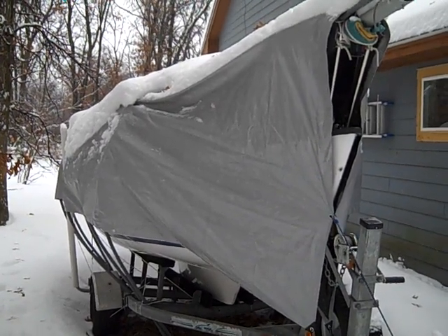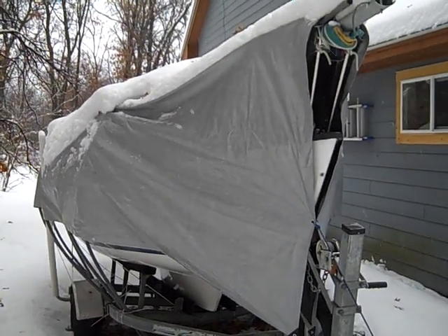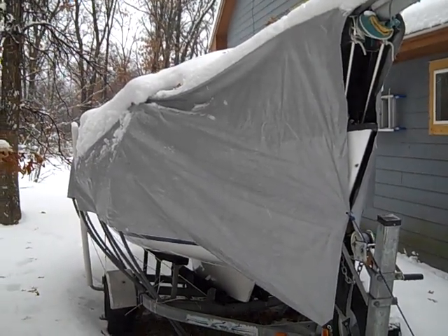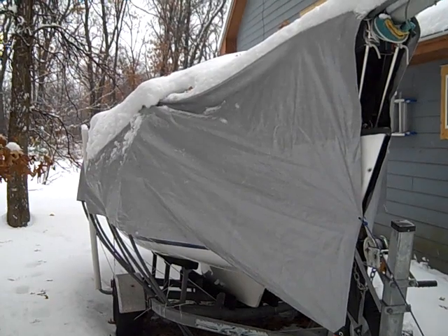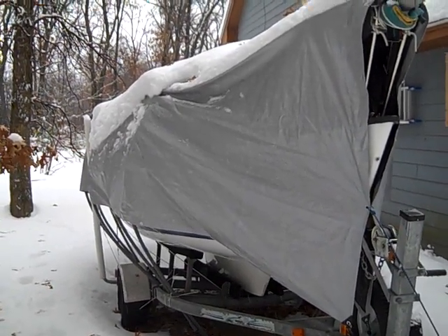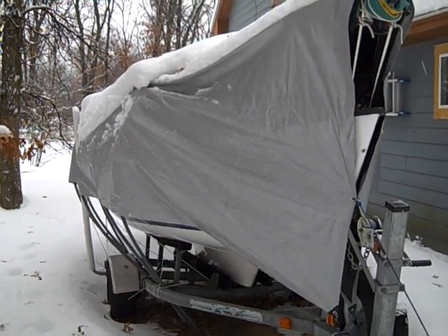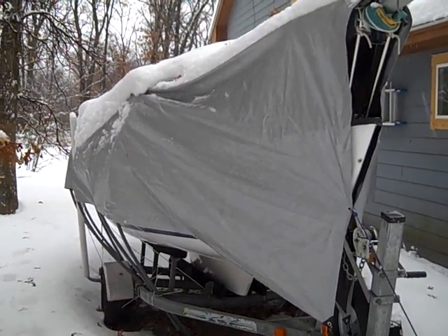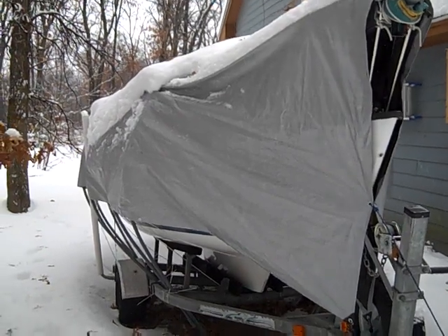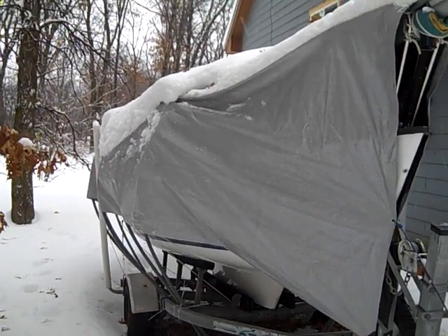Welcome back to BoatDujour.com. This is Captain Puffy giving you an update on the Christmas Day snowstorm of 2009. We're gonna check out and see how my boat storage is holding up. Today it's turned into a wet, heavy snow, so there's quite a bit of weight on this frame, as you'll see in a moment.